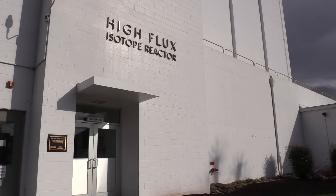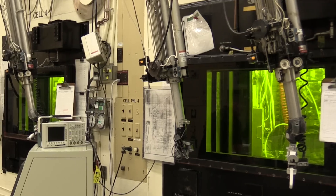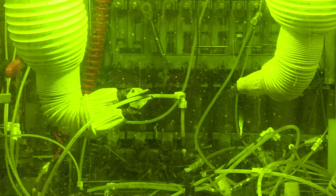These extreme nuclei are very sensitive tests of our understanding of nuclear physics. The project began at the High Flux Isotope Reactor with a six-month irradiation. The products of that irradiation were purified at the Radiochemical Engineering Development Center at Oak Ridge in a three-month campaign.